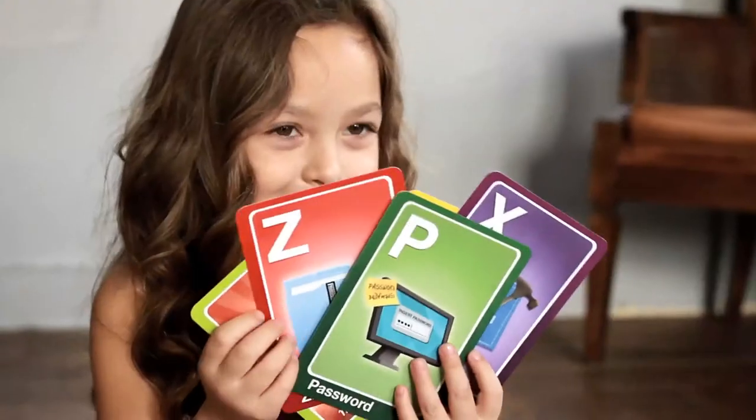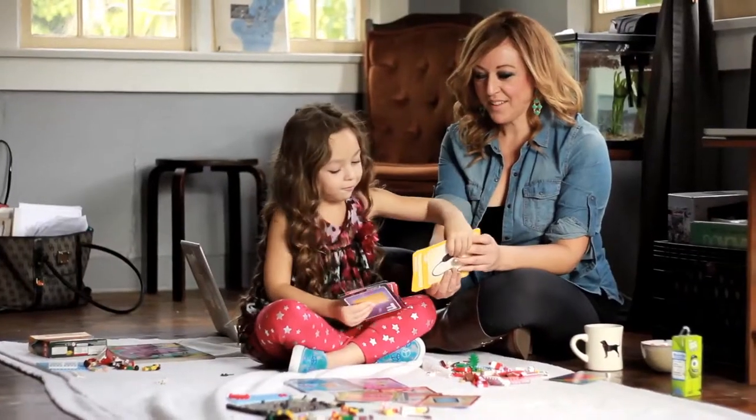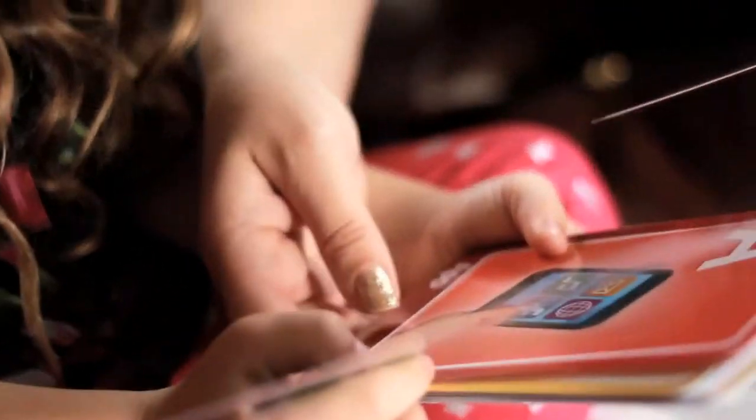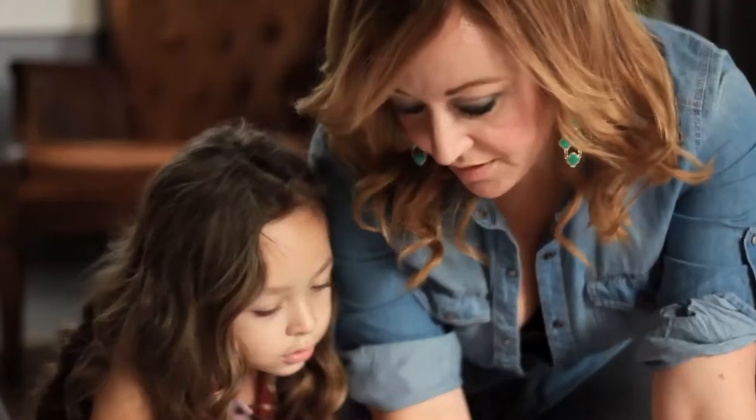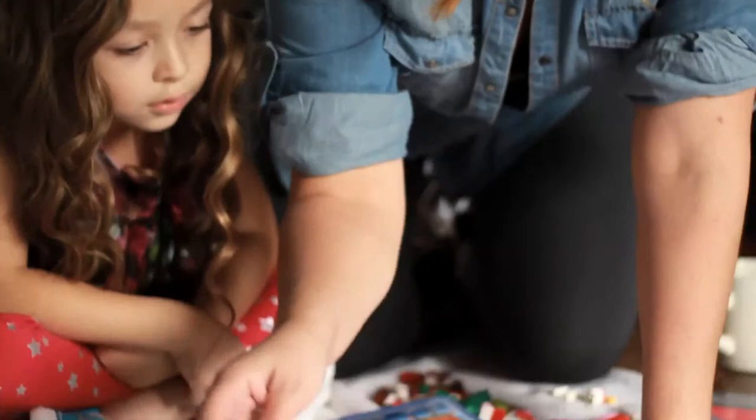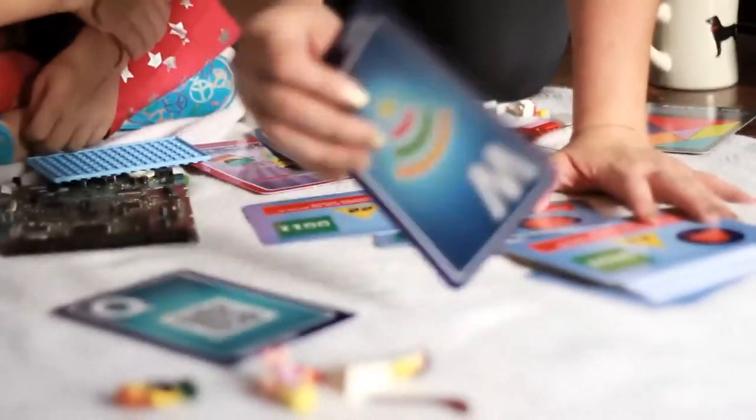Hi, I'm Jennifer. I'm Charlotte. My daughter and I created Gigglechips ABC computer science flashcards with games. Inspired by my daughter, we discovered a creative way to teach kids computer science through flashcards. We created circuit chip cartoon characters that sparked her interest in learning computer science.